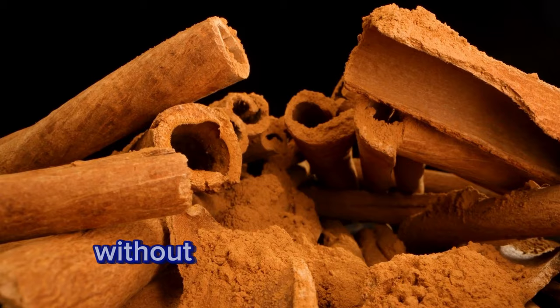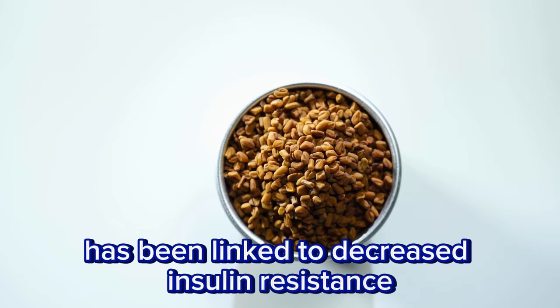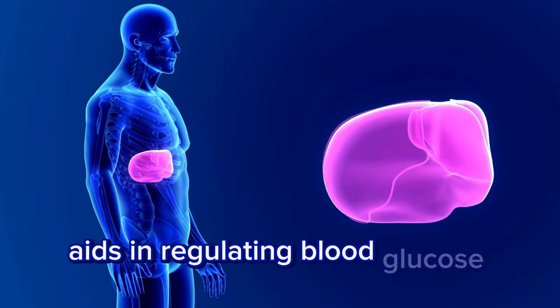Fenugreek seeds. Whether baked into bread or consumed whole, consuming fenugreek seeds has been linked to decreased insulin resistance and improved glycemic control. Avocado. Avocados are a nutritional powerhouse rich in avocatin B (AVO-B), a fat molecule that aids in regulating blood glucose levels and reducing insulin resistance within the pancreas.